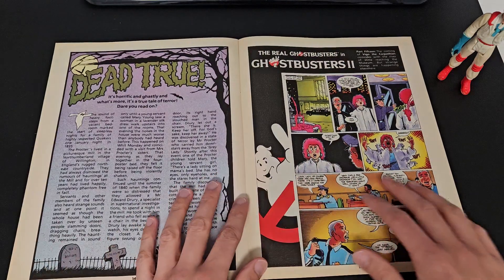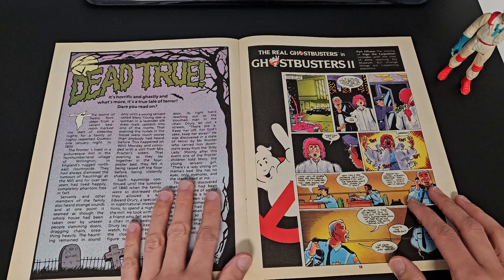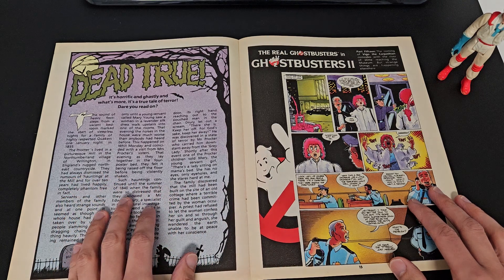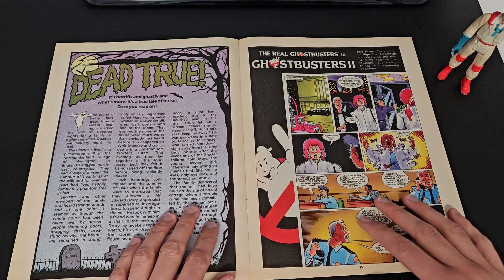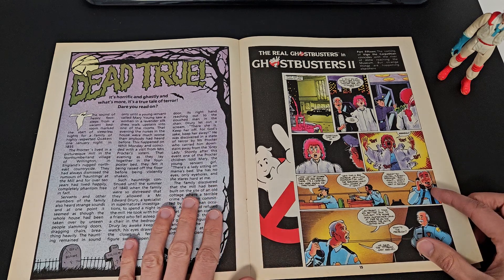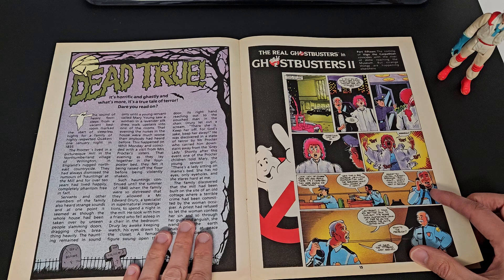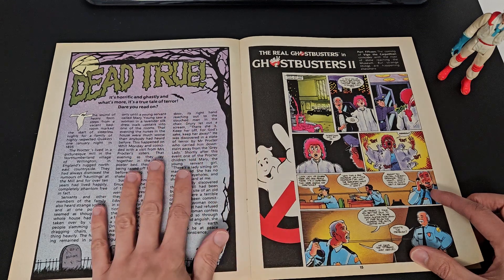Moving on, we have 'Dead True — it's horrific and ghastly, and what's more it's a true tale of terror.' So this is not something they made up for the magazine — this is actually a true ghost story, using the word 'true' loosely. Where I work there are actually rumours of a ghost and I'm desperate to see it, but I've not been able to yet. Not sure how appropriate it is for young kids — I'd guess maybe six, seven, eight years old, maybe older.